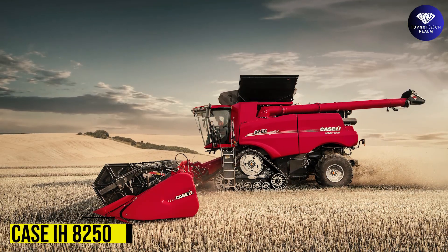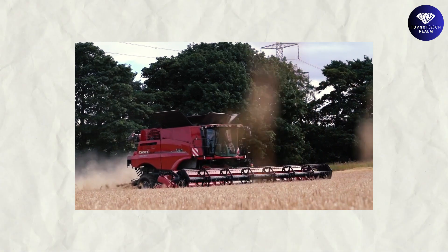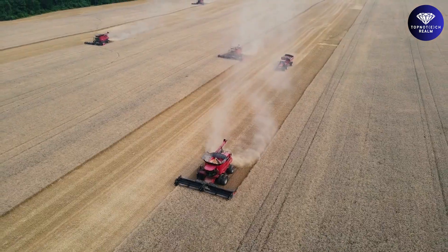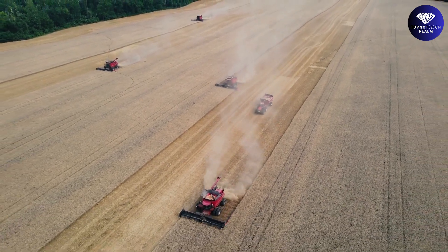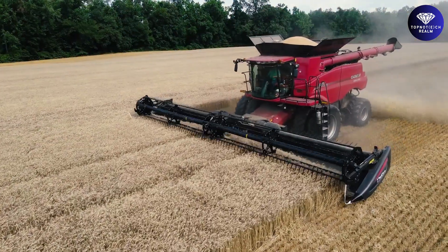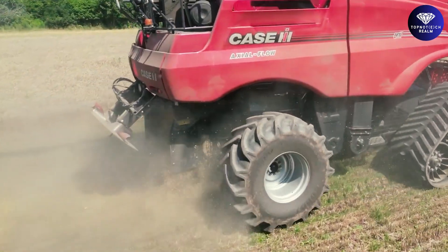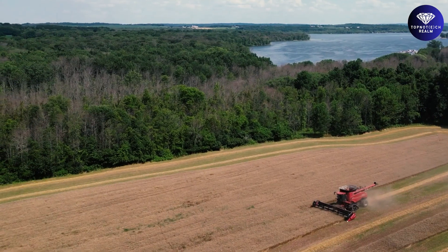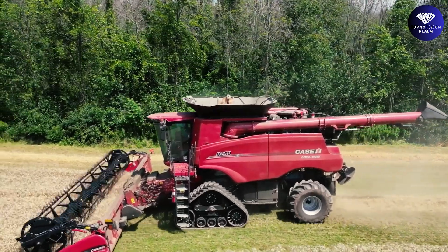Case IH 8250, a true titan in the world of agriculture. This powerhouse combine harvester redefines efficiency and productivity, capable of conquering vast fields with ease. With its cutting-edge technology and robust design, the Case IH 8250 takes harvesting to a whole new level. Equipped with advanced features, it maximizes grain yields while minimizing losses, ensuring the utmost quality in every harvest.